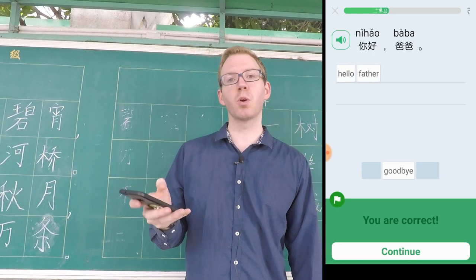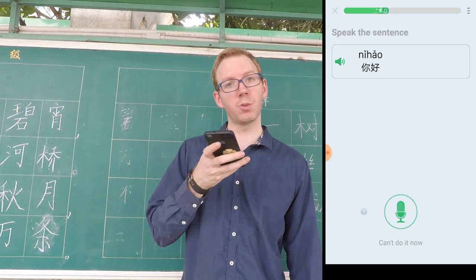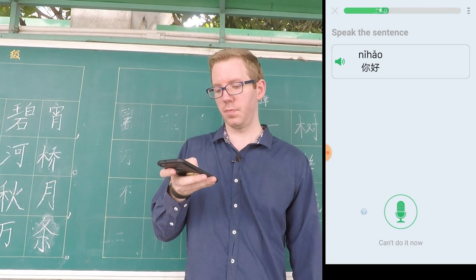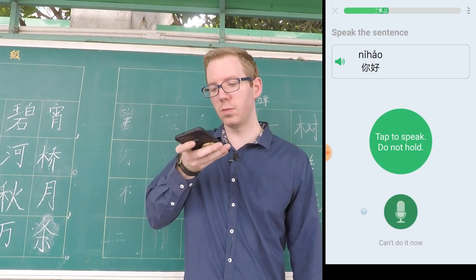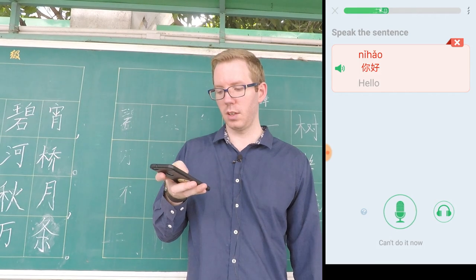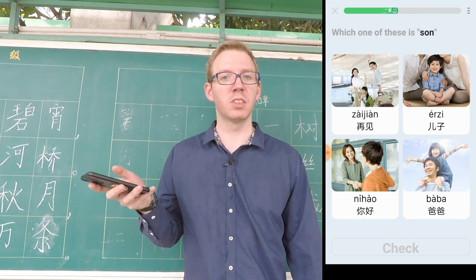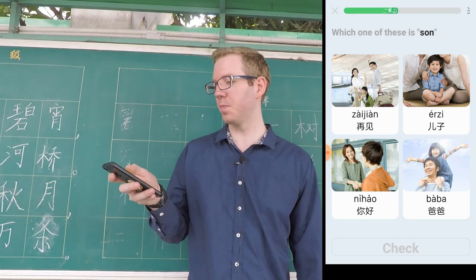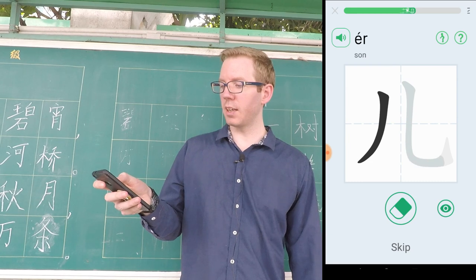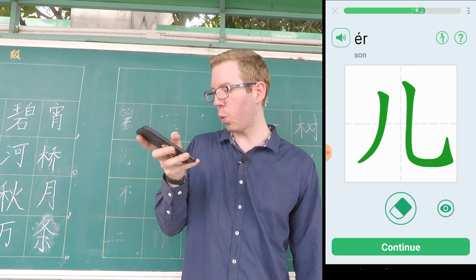As you can see, it progresses — it starts to put the vocabulary together in an order. And also, you have to actually say and pronounce the word. If you can't do it at any particular time, you just press 'cannot do it' and it saves you some embarrassment if you're in a public space. With the writing, it actually gives you the stroke order and you can follow that if you want, or if you've got it from memory, you can use it that way.